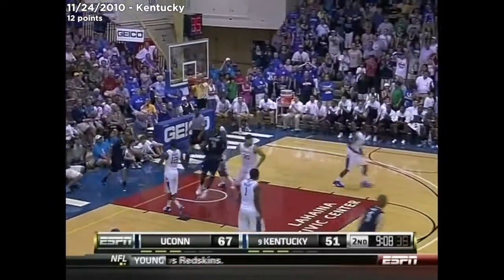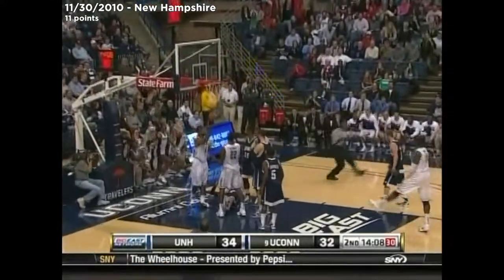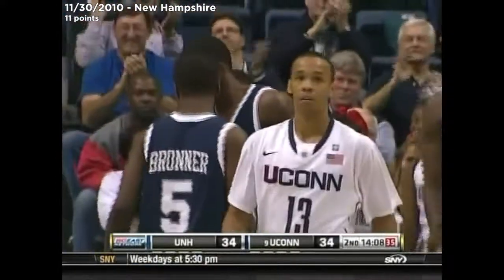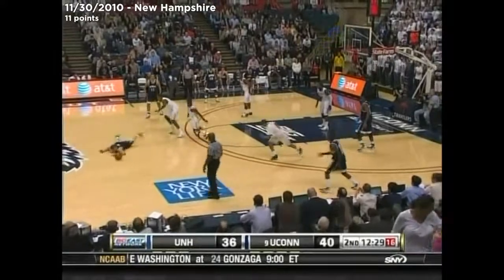Napier right down the lane. Connecticut looking for a tie or the lead. Shabazz Napier! With a French pastry in the paint! I didn't see it above the rim. I didn't either — someone pulled on the netting while that ball was up there.